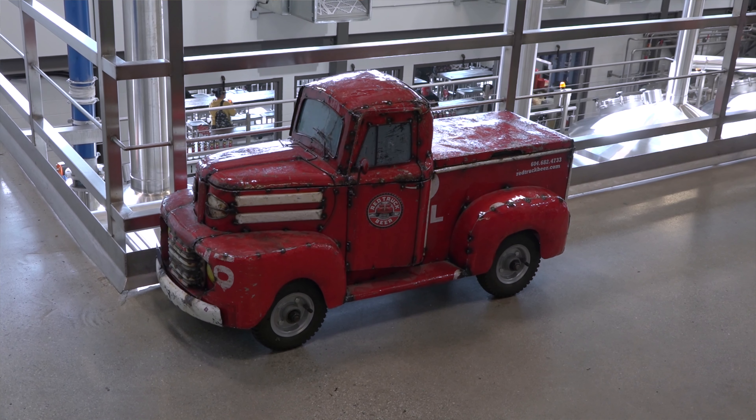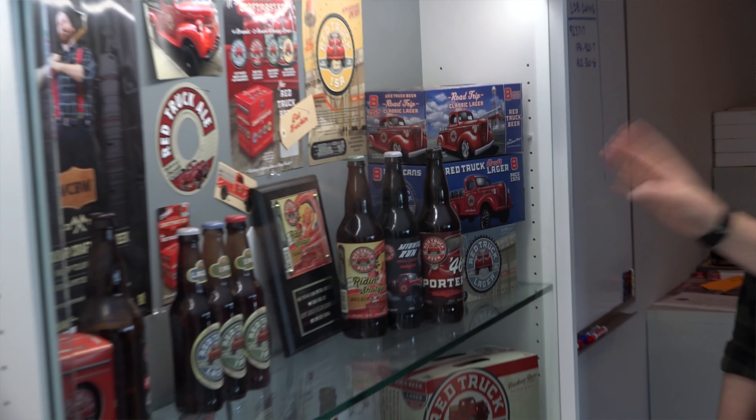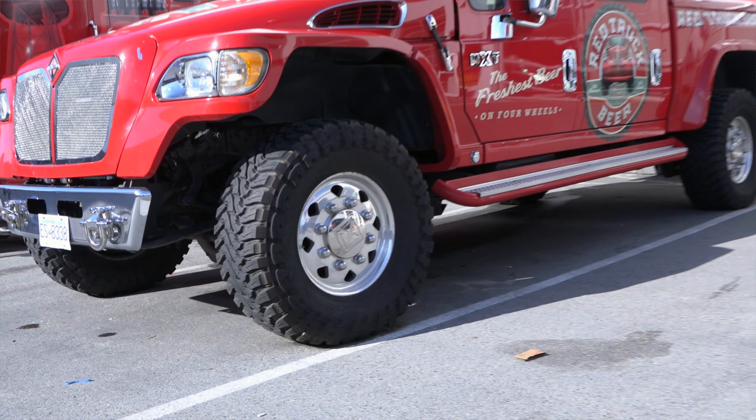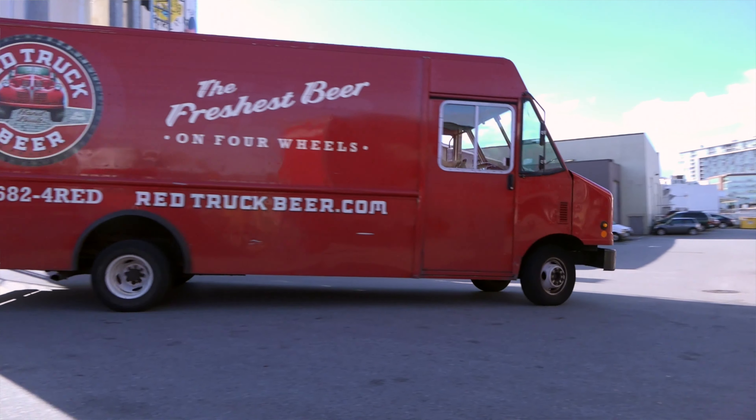It's a showpiece and when it comes to branding, it's all about trucks. We have a lot of different trucks — some old trucks, some newer trucks, delivery style trucks and whatnot. We're all about trucks and everything that goes along with trucks.